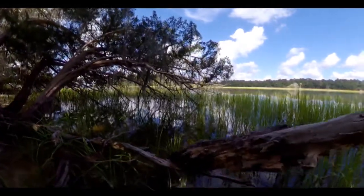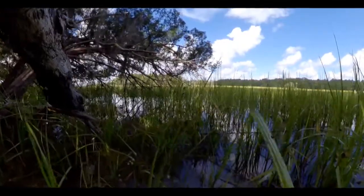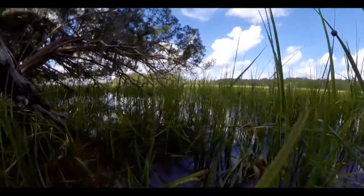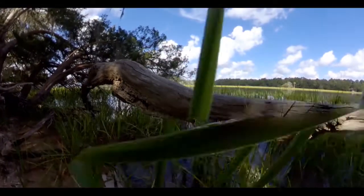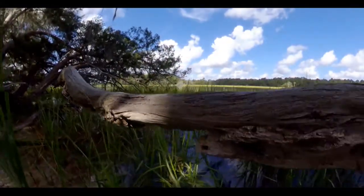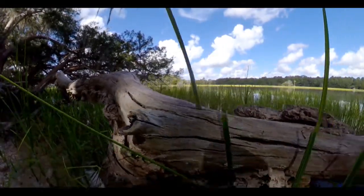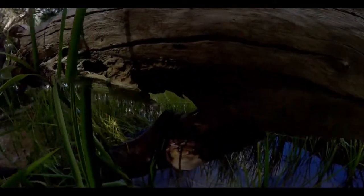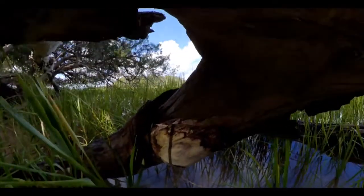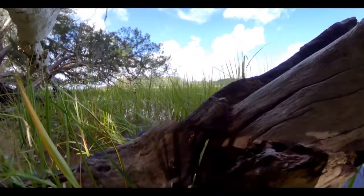We spent the day here walking around, laughing, taking photos, and exploring the trails, but you can easily spend more or less time depending on your schedule. We had the whole day available so we took advantage of it, really just took our time, sightseeing and taking in the surroundings. There is a parking fee of five dollars per the website, so be prepared for that.